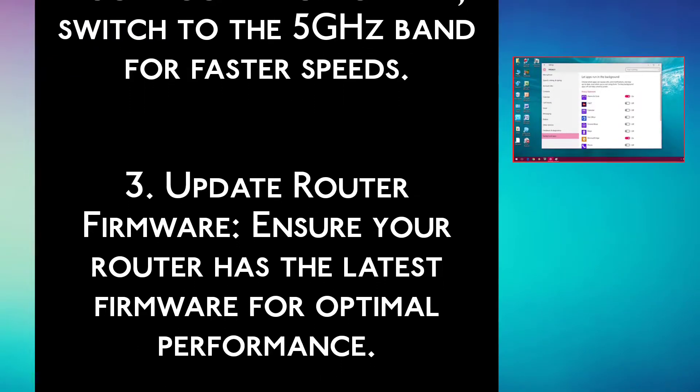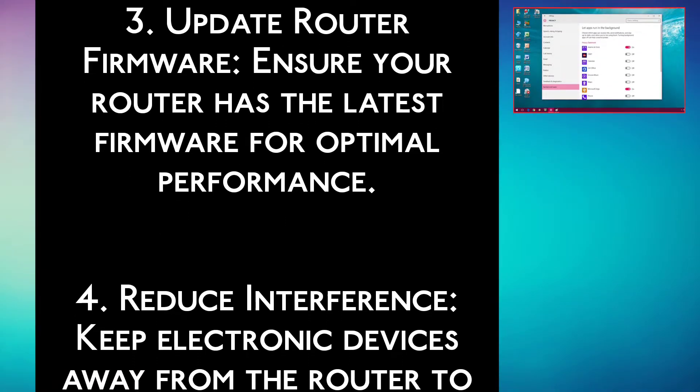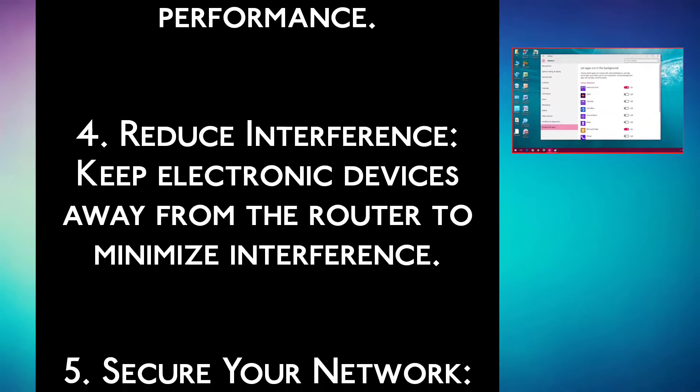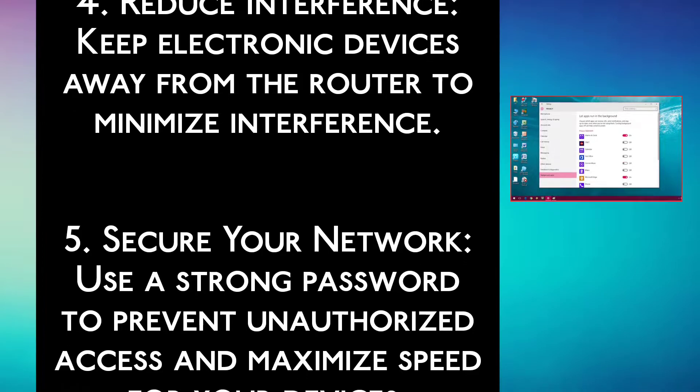Step 3: Update router firmware. Ensure your router has the latest firmware for optimal performance. Step 4: Reduce interference. Keep electronic devices away from the router to minimize interference.